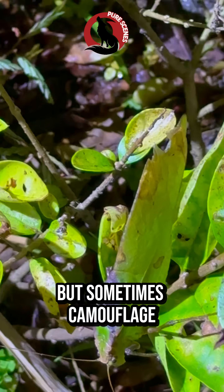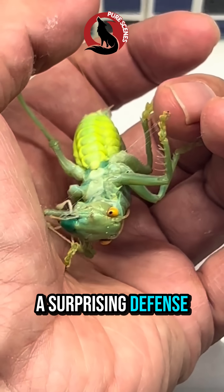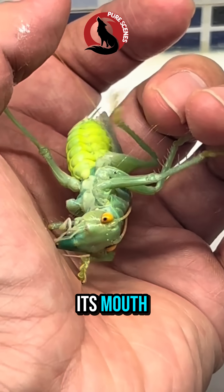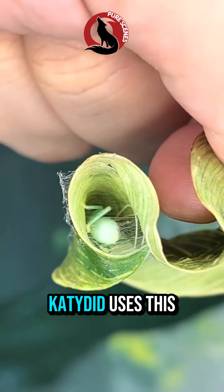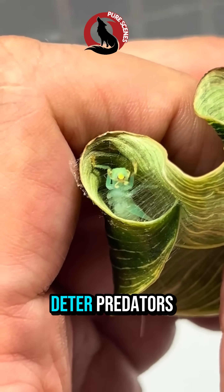But sometimes, camouflage isn't enough. And when a predator gets too close, the katydid uses a surprising defense. It begins releasing a long, stretchy thread from its mouth. To the human eye, it looks exactly like silk. But it's not silk at all — it's sticky saliva, scientists believe. The katydid uses this thick, glue-like substance to confuse or deter predators.